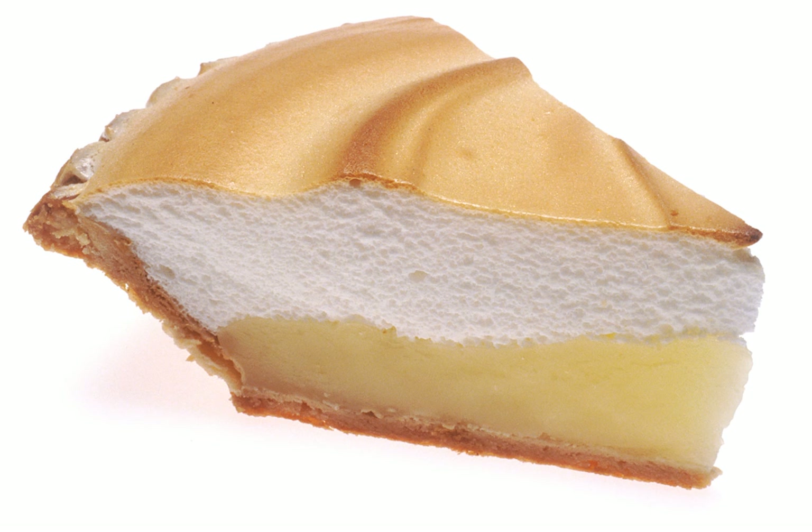Similar foods and drinks. Kitron: a lemon liqueur produced on the Greek island of Naxos. It is made from the fruit and leaves of the citron tree, which is similar to the lemon tree but stronger and slightly different in taste. Limeade: similar to lemonade, but made with lime juice or lime flavor instead of lemon.